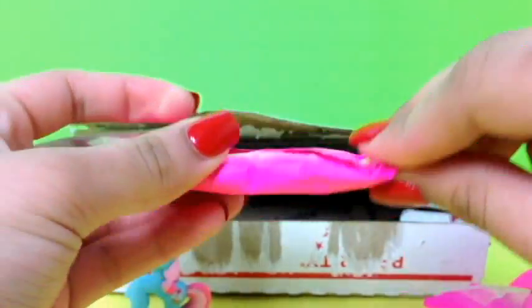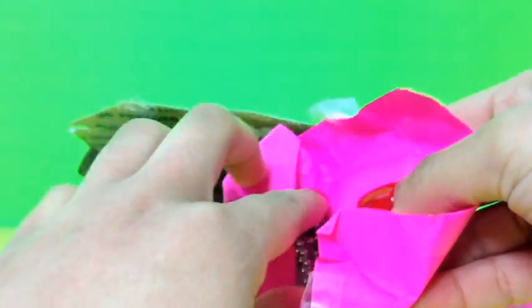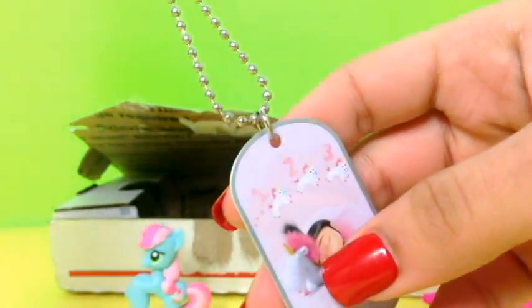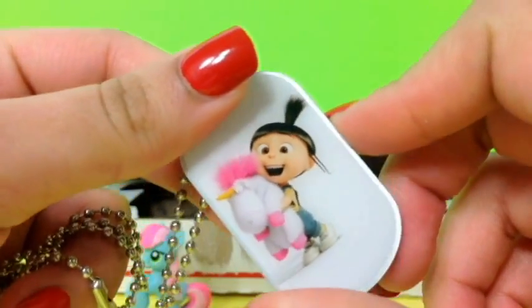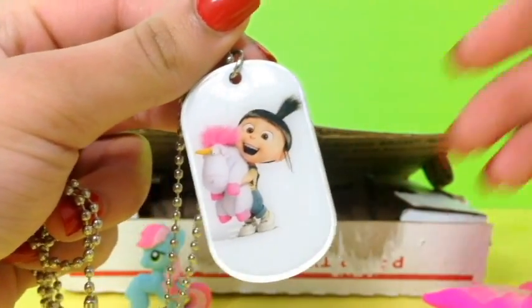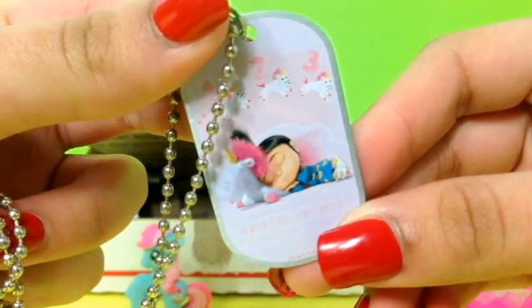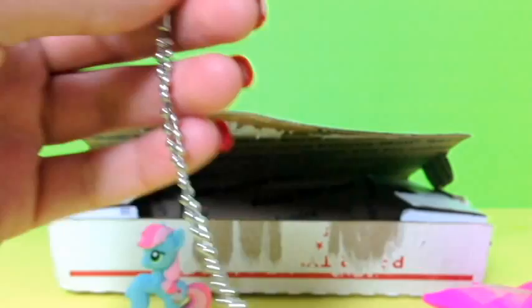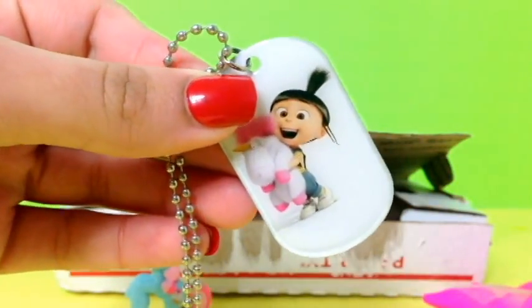Here's Sarah's Surprise number two. We get this little dog tag — this one is from Despicable Me. I love her! This is Agnes and she is so adorable. She's the one that has an obsession with unicorns. Look at this dog tag, it's so cool, I really like this. Thank you so much.